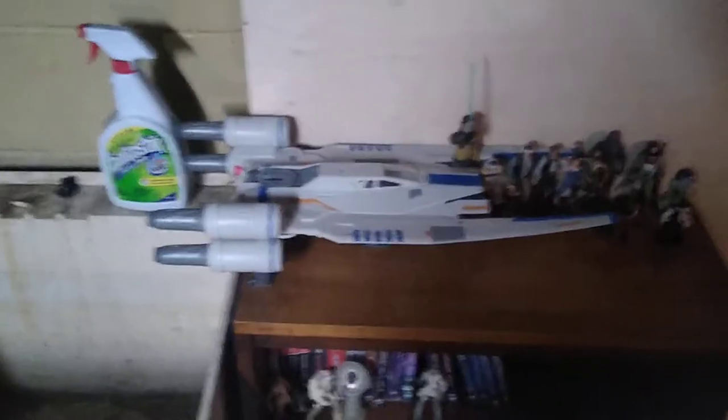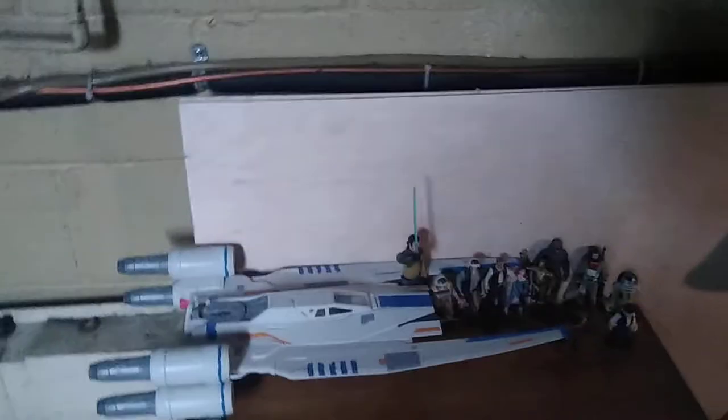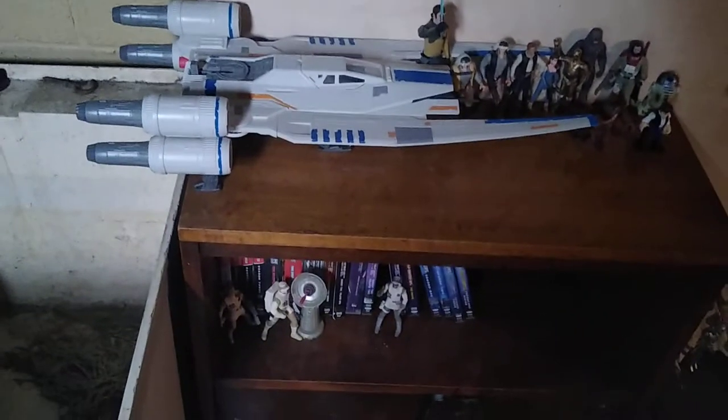Hey, what's up, YouTubeland? It's your boy Eddie Hill, the White Oak Pennsylvanian toy collector. And it's time for another Eddie Hill toy collection room, and this is my epic Star Wars collection, as of 2022.